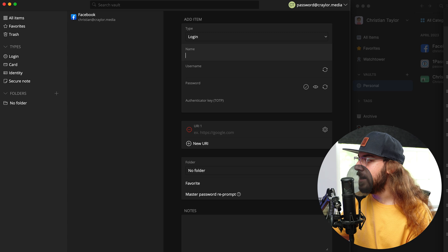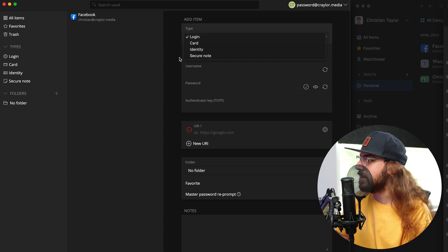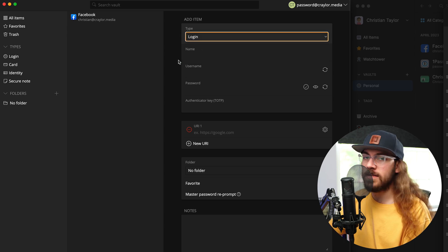Bitwarden has these login types as well, though not quite as many — they just have login, card, identity, and secure note, but the concept is still the same.